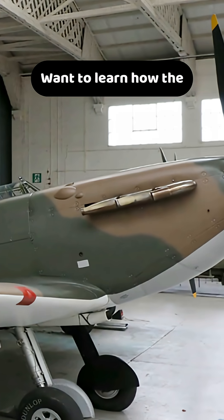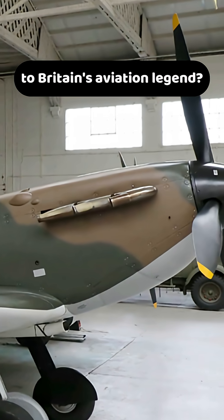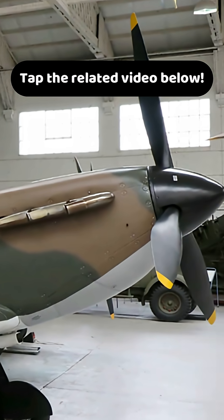Want to learn how the Spitfire evolved from near-failure to Britain's aviation legend? Tap the related video.